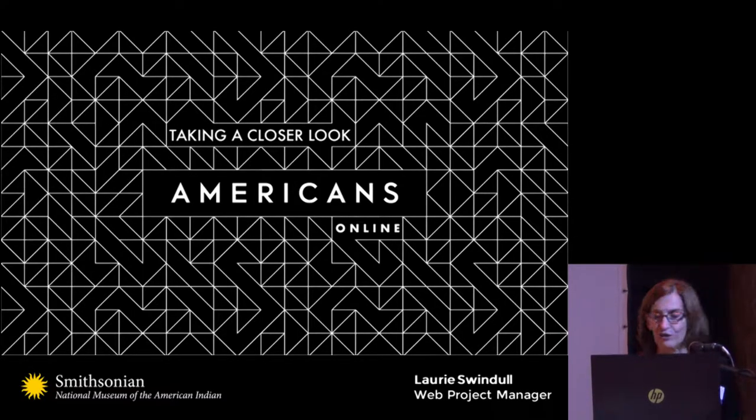Hello, I'm Laurie Swindle, and I'm part of the web team at the Smithsonian National Museum of the American Indian in Washington, D.C. Thank you for the invitation to participate in the conference. It's an honor to be here and to have our project included amongst all these great projects that we've been seeing so far.